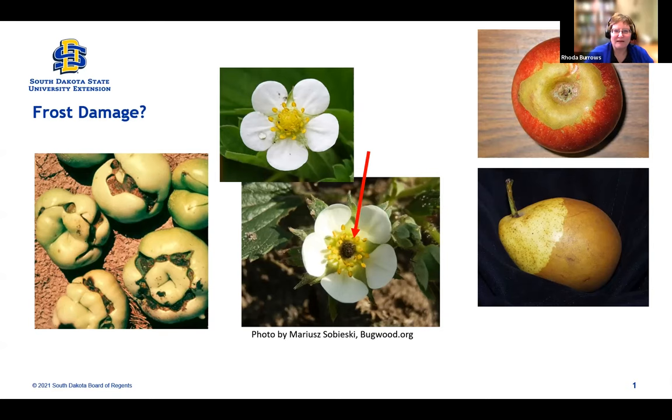About a fifth of you had damage, but just on your very tender plants, and it looks like a number of you escaped it altogether, which is wonderful. I am going to talk about some frost damage that might not be as obvious as dead leaves from cool temperatures, and we've got several examples here.